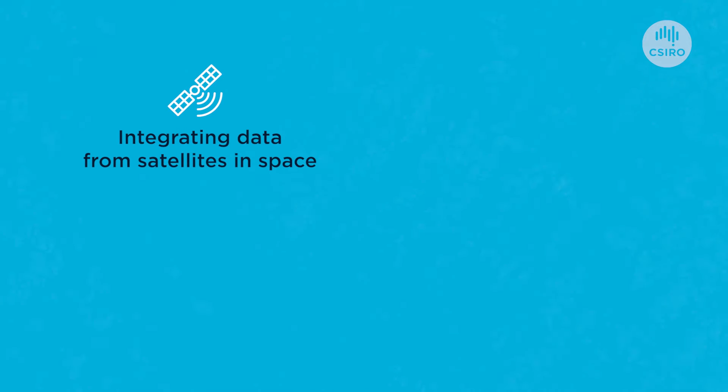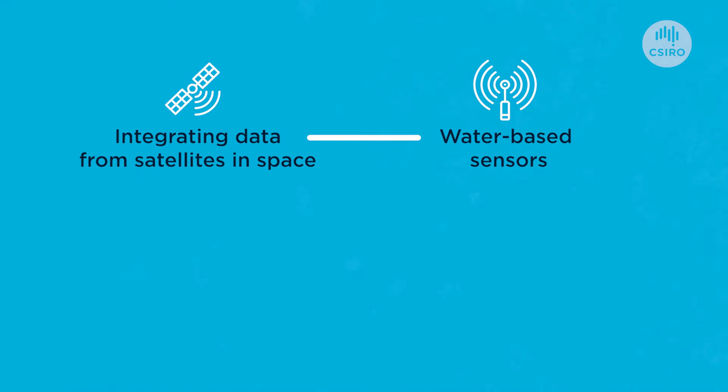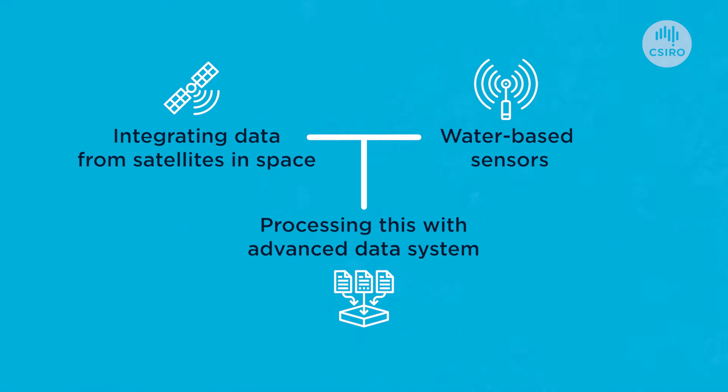What makes AquaWatch possible now is not an invention of any one single area of science, but the connection of three main kinds of technology: integrating data from satellites in space with water-based sensors, and processing this with our advanced data system — that is where the magic really happens.